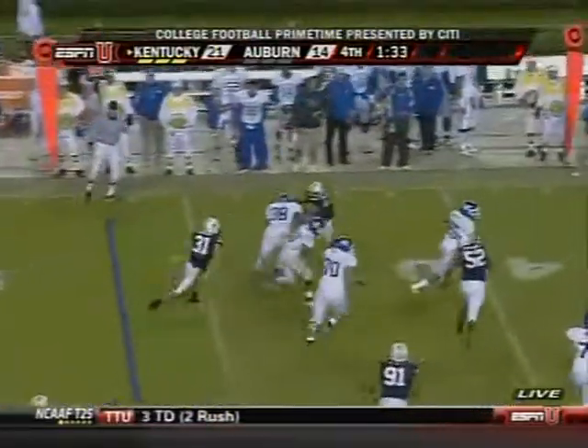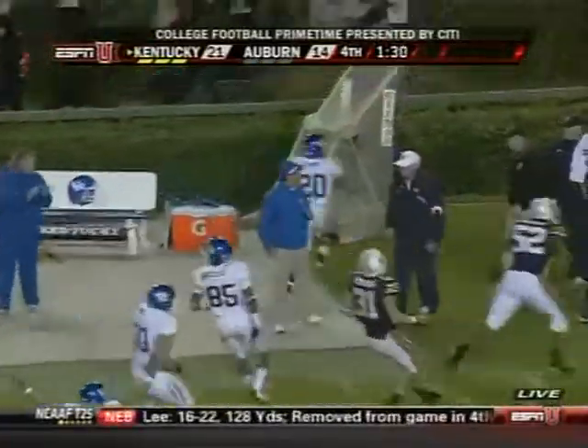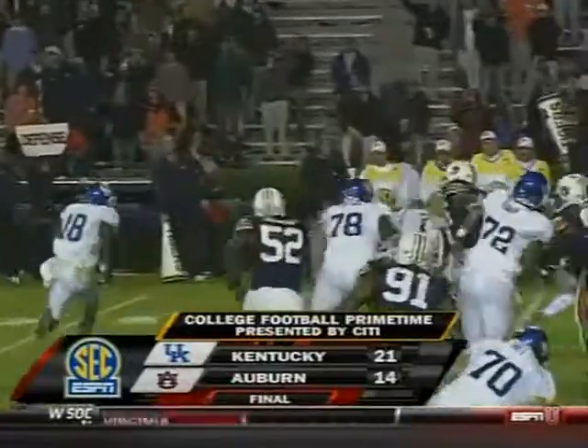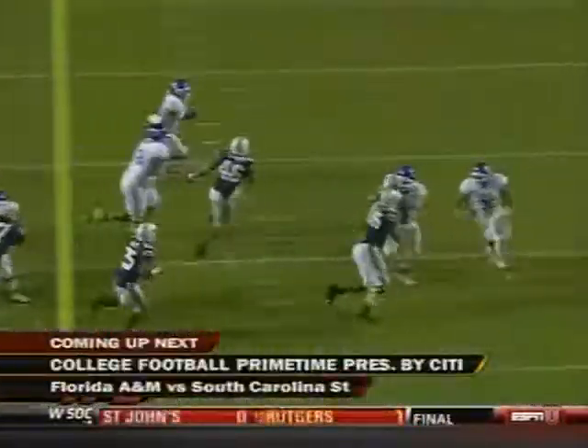Derek Locke just going to have to stay in bounds — he goes out of bounds. They'll score one final time. Kentucky wins for the first time since 1966 against Auburn, 21-14.